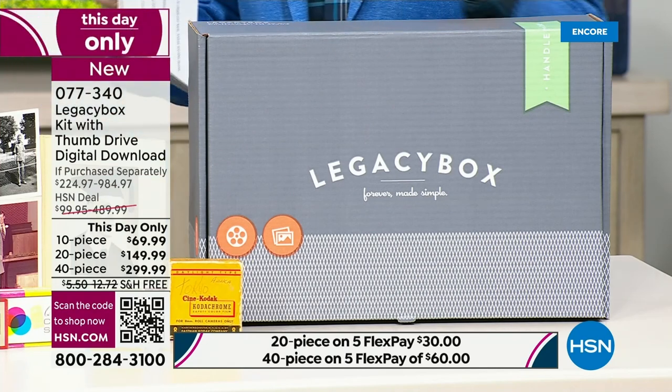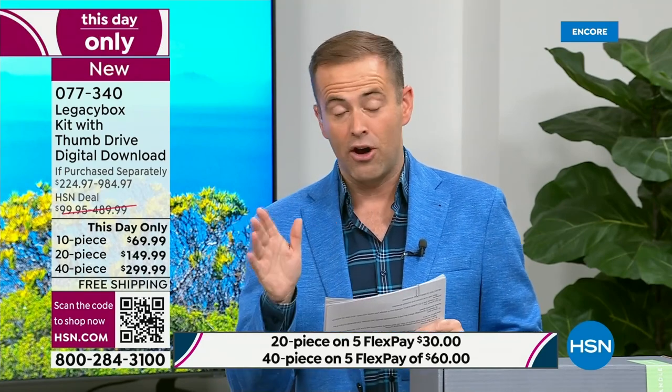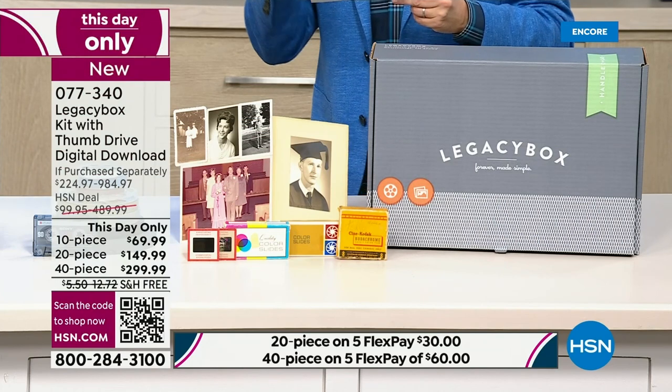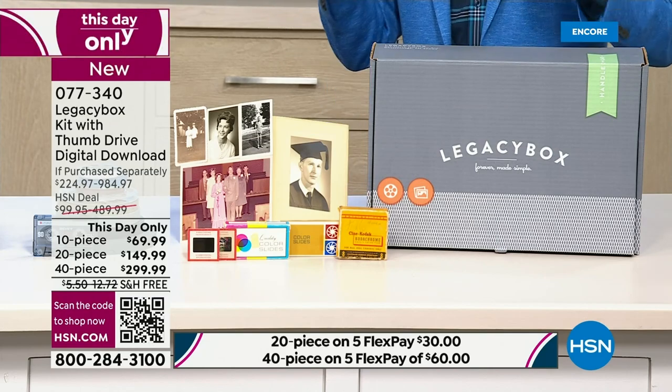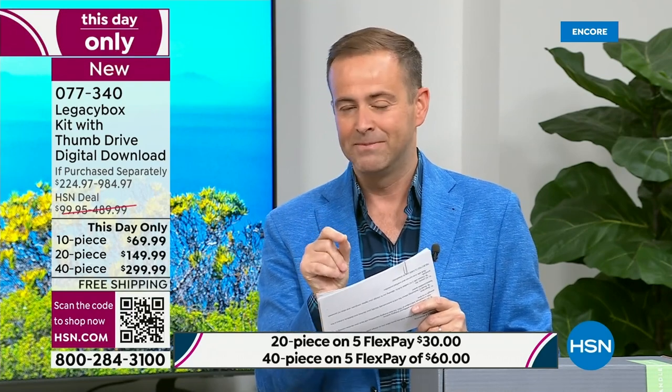Tonight we have the biggest deal ever — saving up to 70% off retail. Because Legacy Box has worked with HSN for a number of years, they've really gone all out today. It's a one-day deal. There is a 10-piece kit, a 20-piece, or a 40-piece kit. To put it in perspective, the 40-piece kit would normally cost you nearly $1,000 — we're doing it for $299.